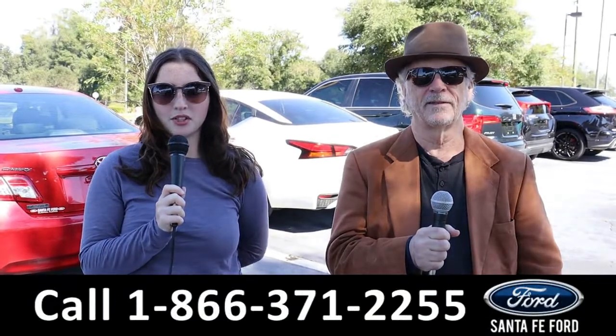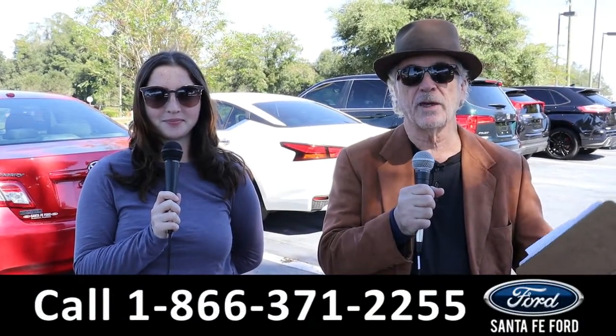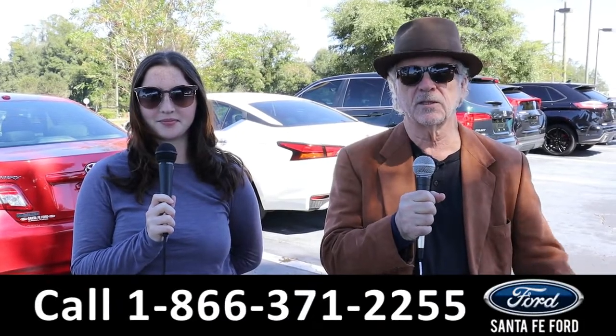Hey, this is Randy and I'm Maria with Santa Fe Ford dot com at the used car super center. We've got a nice Ford Ranger — stay tuned, Maria has more details right now.